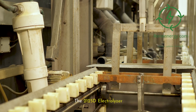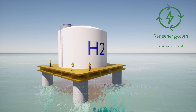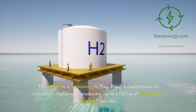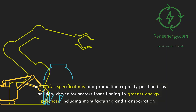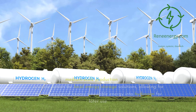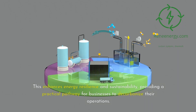The 2125D Electrolyzer by Plug Power represents a significant advancement in green hydrogen production technology, designed to cater to medium-scale hydrogen needs with unparalleled efficiency. Capable of producing up to 2,125 kilograms of high-quality hydrogen per day, it offers a robust solution for a wide array of applications, making it ideally suited for industries looking to integrate green hydrogen into their operations, including manufacturing and transportation. Its capacity also makes the 2125D a viable option for local energy storage solutions, allowing conversion of excess renewable energy into hydrogen for later use, enhancing energy resilience and sustainability.